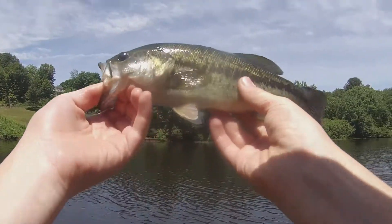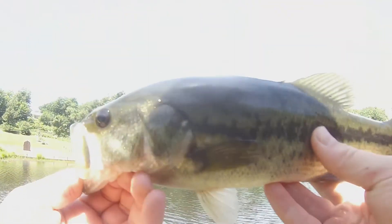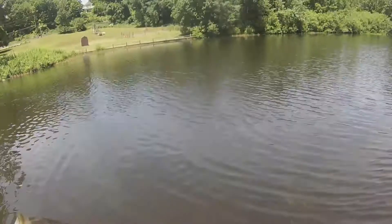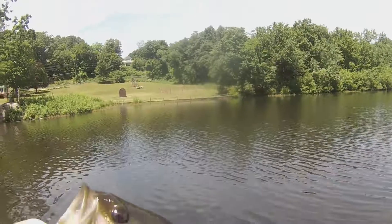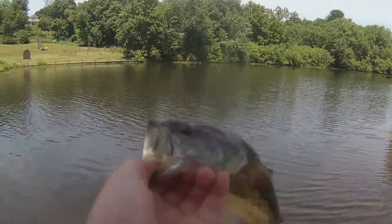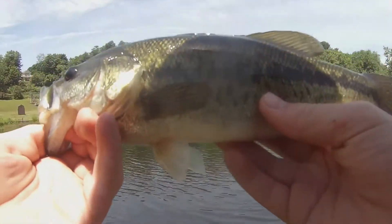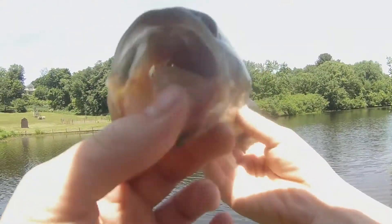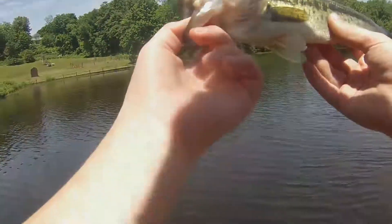Okay guys, look at that view right there. First fish of the day - I see him swimming, not even a foot in front of me. He goes into the deep water as soon as he sees me. And then next thing you know, I throw in the shad colored Senko and he just slams it. Beautiful.